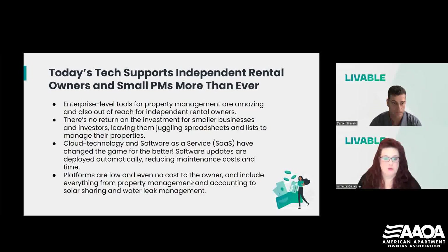Software updates are deployed automatically, which reduces the maintenance cost for your platforms and the amount of time involved. You never have to worry about whether you have the latest version or are missing a security update — it all happens automatically behind the scenes. Even better, a lot of these platforms are low and even no cost to owners, and they can include everything from property management and accounting to solar billing, sharing, and water leak management.